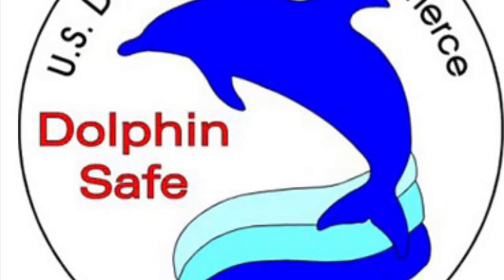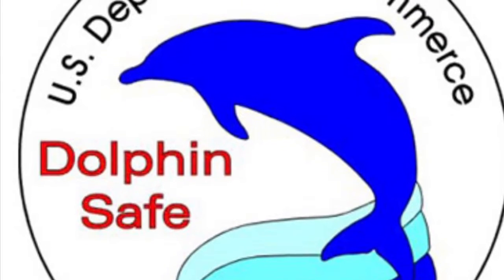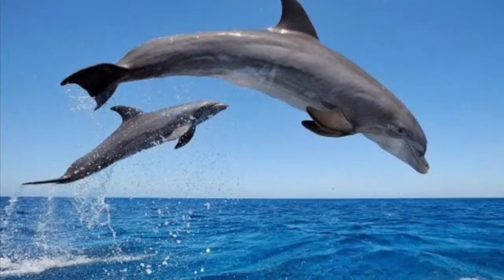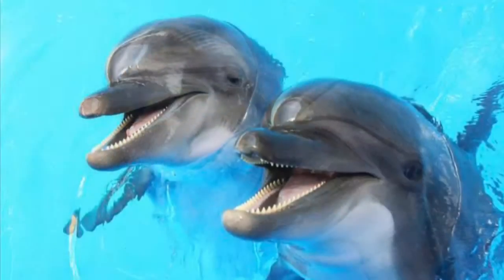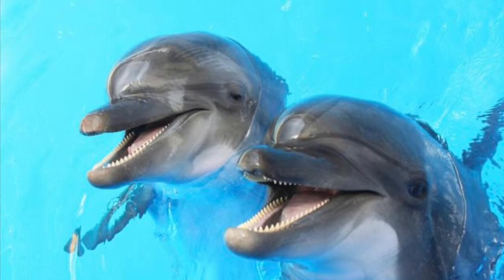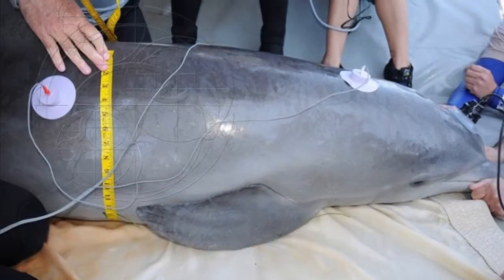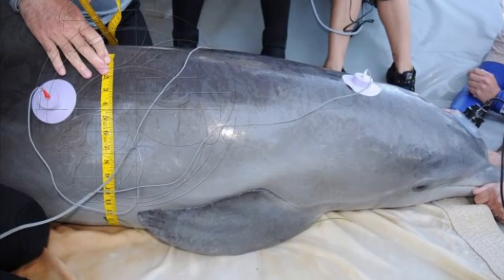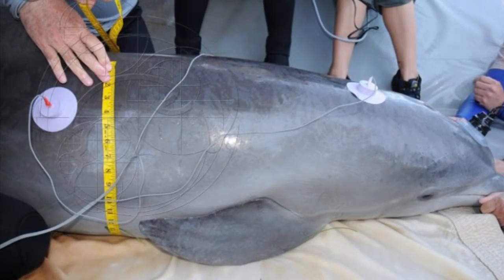Why are dolphins important to the environment? Dolphins are important to the environment because they are good natural indicators of biome conservation. They consume several species of fish and squid, concentrating in their bodies the possible contaminants in the water. Monitoring dolphins and the levels of contaminants in their bodies helps scientists to preserve the ocean.